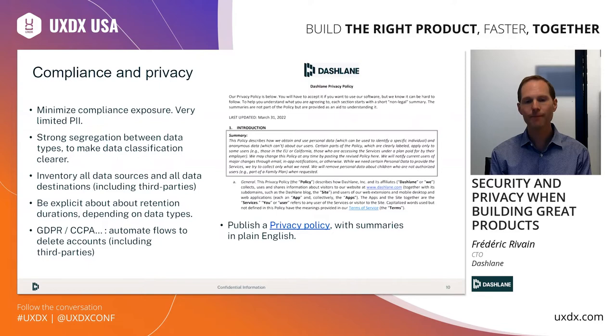All those practices should be compiled into your privacy policy, which should be published publicly for your customers, either on your website or inside your applications. You have a screenshot of the Dashlane privacy policy here. One thing I really like about ours is that there is a summary in plain English before all the legal jargon, which makes it a nicer read for our customers — something our general counsel implemented, which I find a very nice tip.